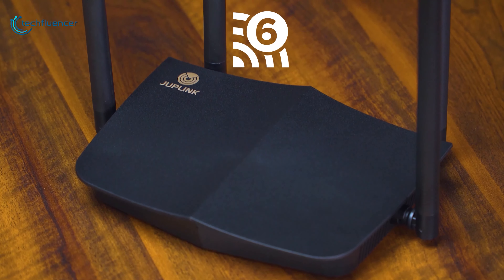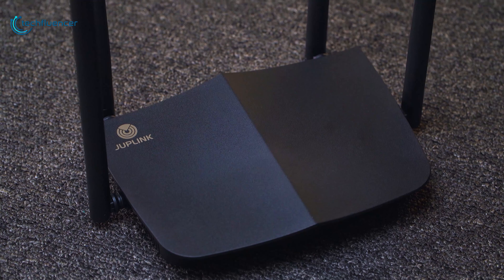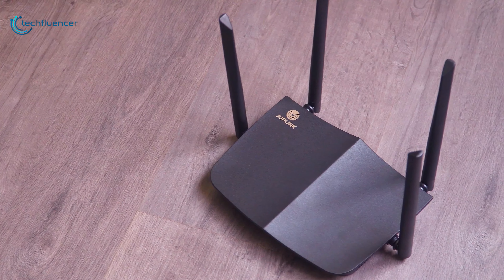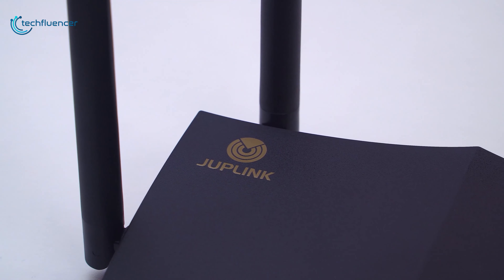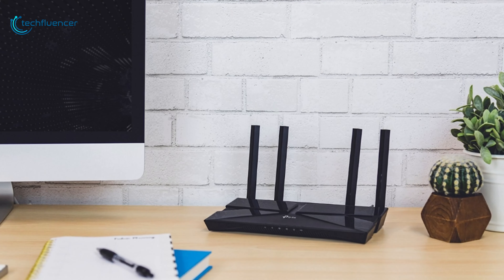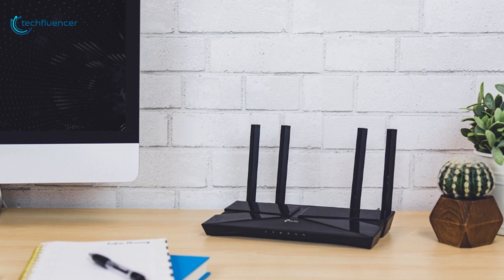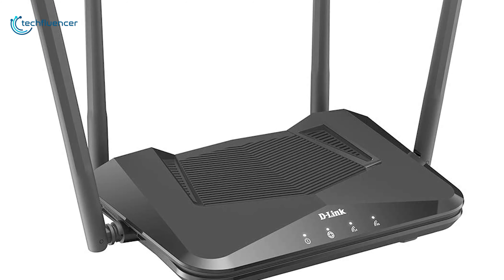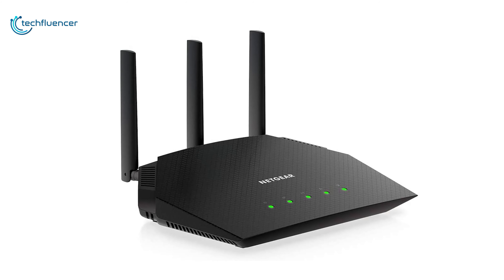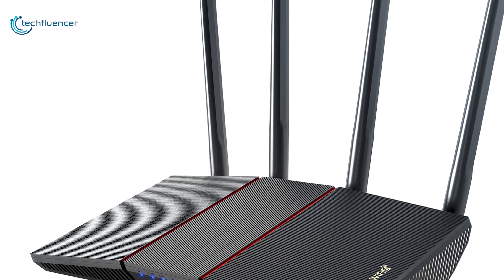Wi-Fi 6 routers brilliantly combine the AX wireless standard with ergonomic design for faster and more efficient connectivity in your house. These routers are faster and more advanced compared to their predecessors and have lots of great features as well. In today's video, we are going to showcase 5 of the best Wi-Fi 6 routers that you might want to consider for an upgrade.